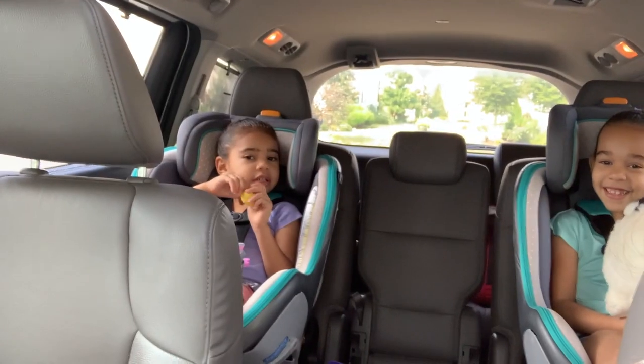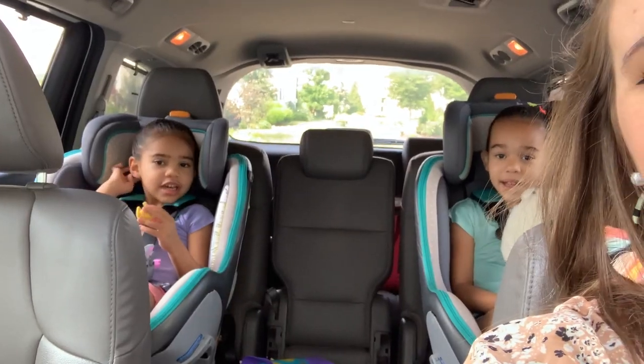You guys excited to go to another farm market? We have been going to so many farm markets. We're gonna go to one of our favorites, which is Marker Miller Farm Market and Orchards here in Virginia. So if you are in the area, definitely check it out — it's so awesome. We're gonna head there right now and I will show you everything we pick out.